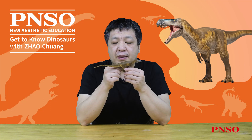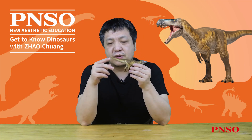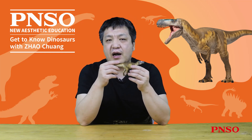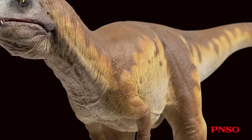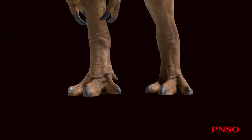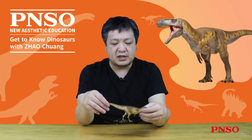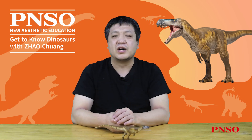Regarding the skin of Megalosaurus, no fossils clarifying what its skin looked like have yet been unearthed. We still speculate based on general carnivorous dinosaurs such as Allosaurus — it might have had many delicate scales on its body. It had the typical hind limbs of carnivorous dinosaurs, with three functional toes for walking and a small toe. That concludes our introduction to Edward the Megalosaurus. Thank you all.